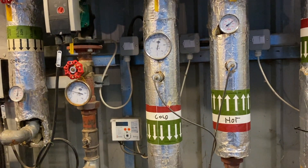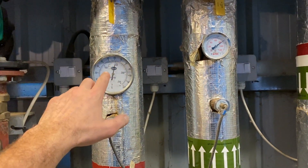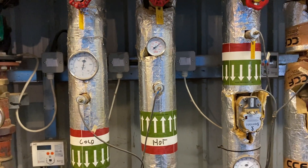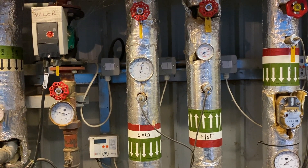Next one along is our district heating scheme for the house, and that is coming back at 60 and going out at 80. We're going to have a look in the hall and just show you how that's operating.